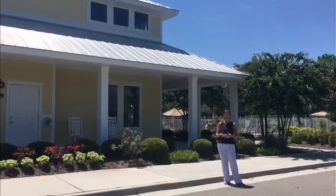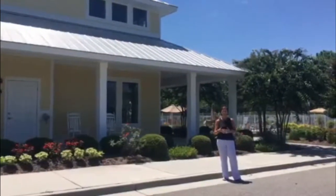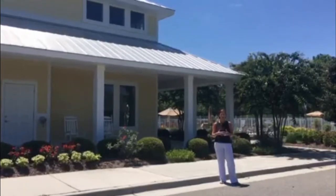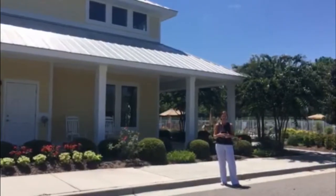Here we are at the amenity center at the Village at Mods Landing. There's a clubhouse, fitness center, community pool, tennis courts, and they even have a putting green for the residents. The homes in this neighborhood range in the low 400s and up. There are resale homes and new construction still available.